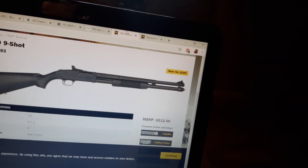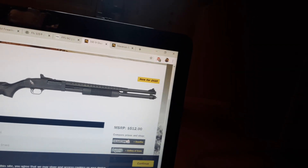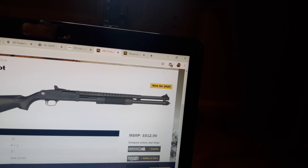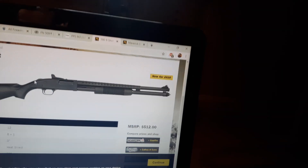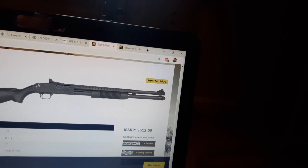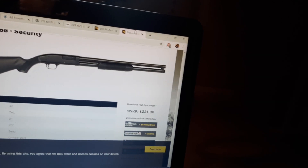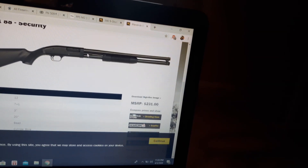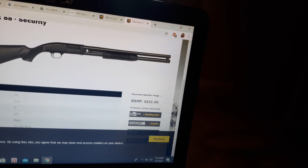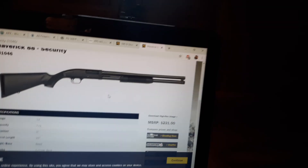If you have more money to spend, the Mossberg 500, 590, or 590A1 series is going to be better because the safety is up on top of the receiver and can be operated by lefties as well. It's a much safer safety because you're not putting your trigger finger near the trigger to deactivate it like you do on the Maverick. So with the Maverick, you might want to keep the safety off but the chamber definitely empty, magazine tube loaded.